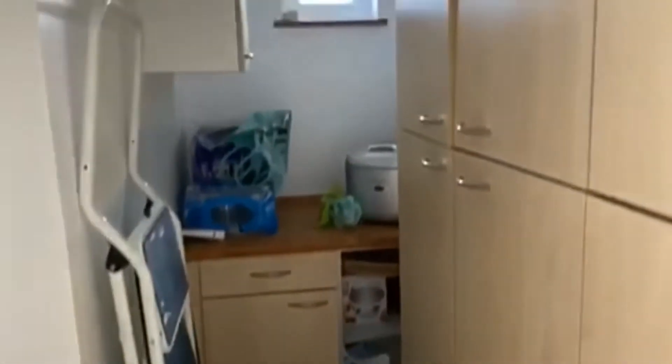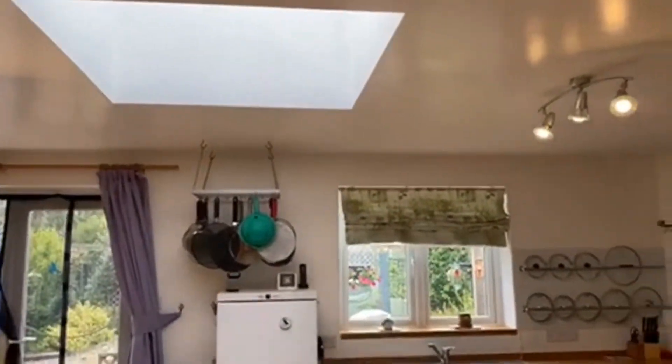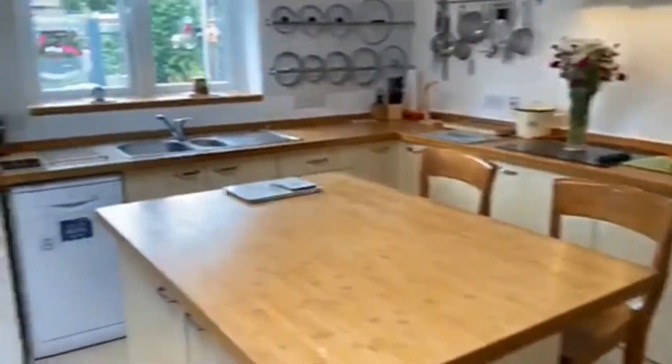Coming back down the hallway past where we came in, there's a utility area with a combi boiler put in in 2014. Then there's a nicely extended kitchen come diner with a skylight, and this is your living space as well.